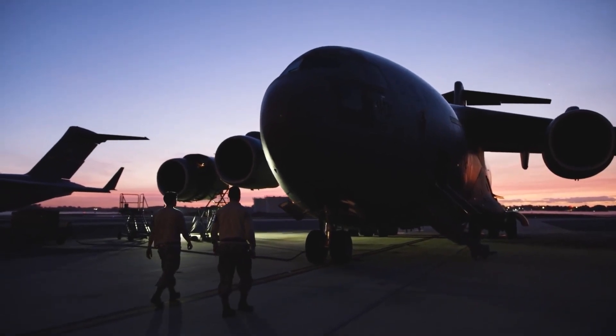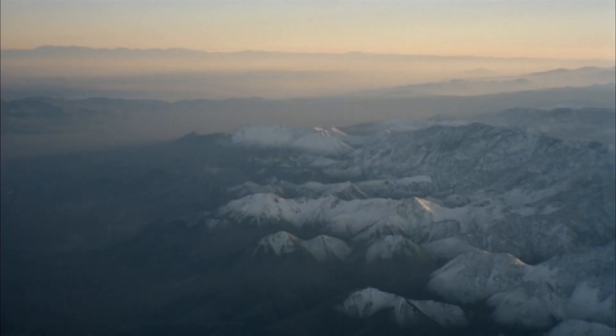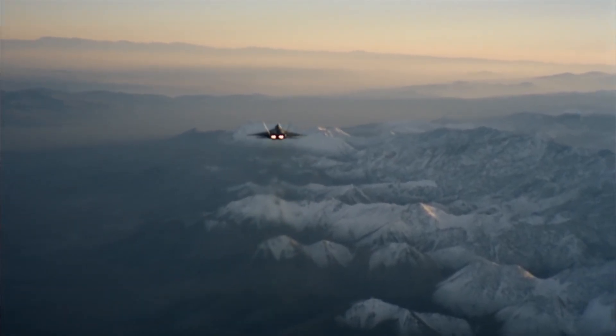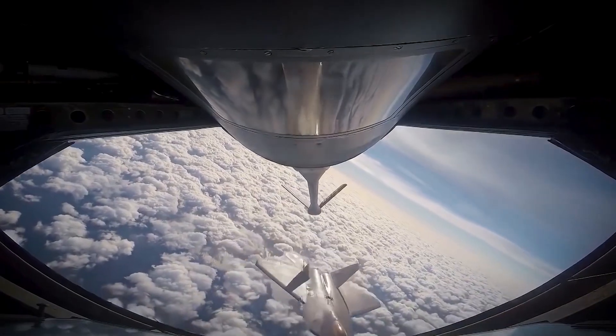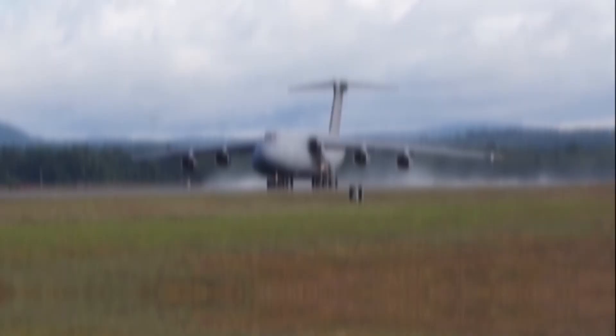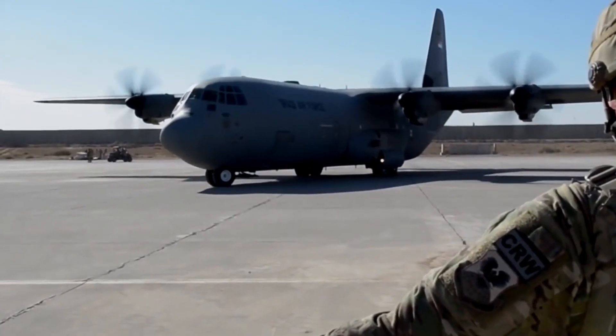The MAC was established during the Vietnam era and was involved in several missions along the way. At the end of the Cold War, the Air Force reorganized its command structure and the MAC was inactivated on the 1st of June 1992. Almost all of the personnel and equipment were transferred to the Air Mobility Command, which runs things today. The AMC has a total force personnel of over 100,000.